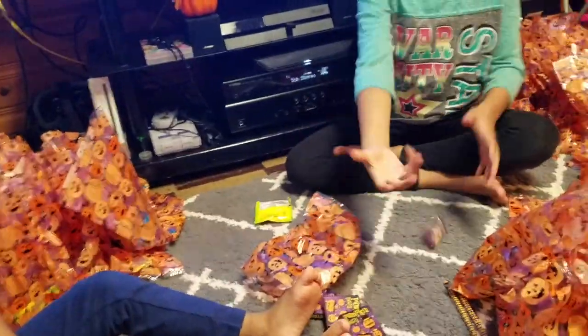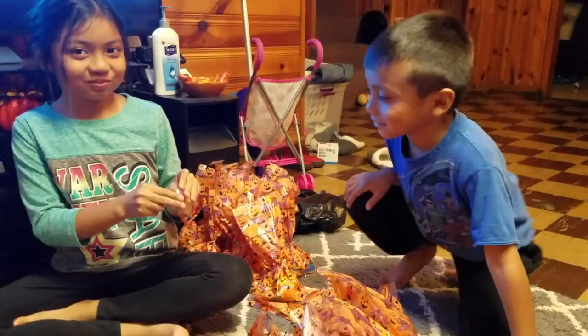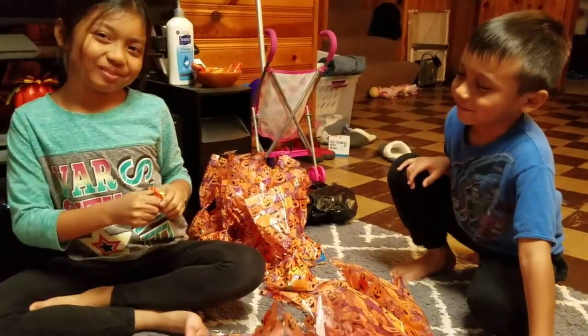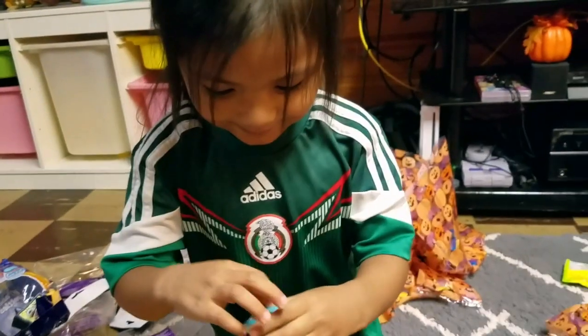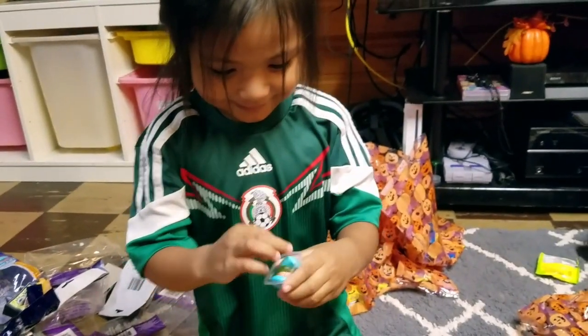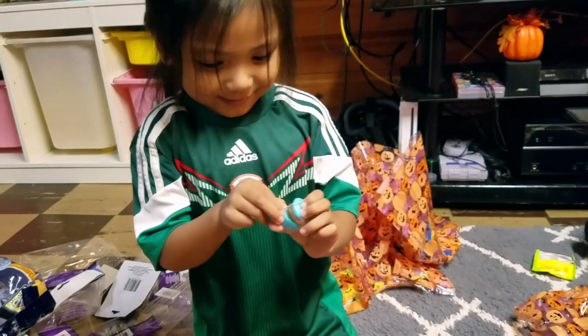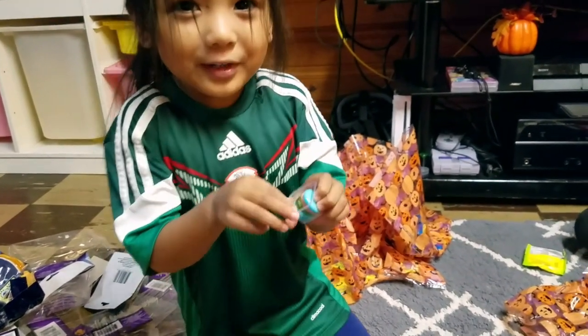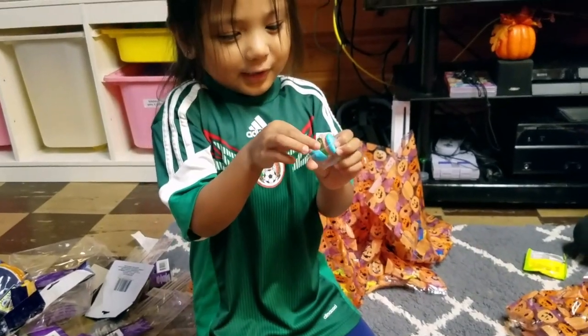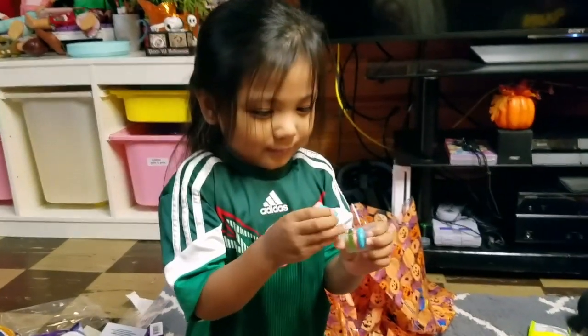Everybody open it up. Tastes like a regular gummy, right? Let daddy open that one — if you put them together it's gonna turn like a hamburger. It's gonna taste like a hamburger.